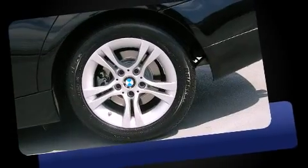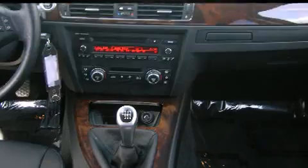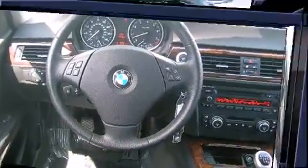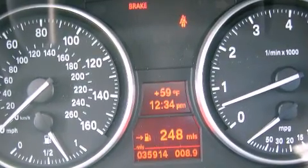Everything is where it ought to be, from the dashboard controls to the door locks and window controls. BMW also prioritized safety and security with features such as dual front impact airbags with occupant sensing airbag and front side impact airbags.